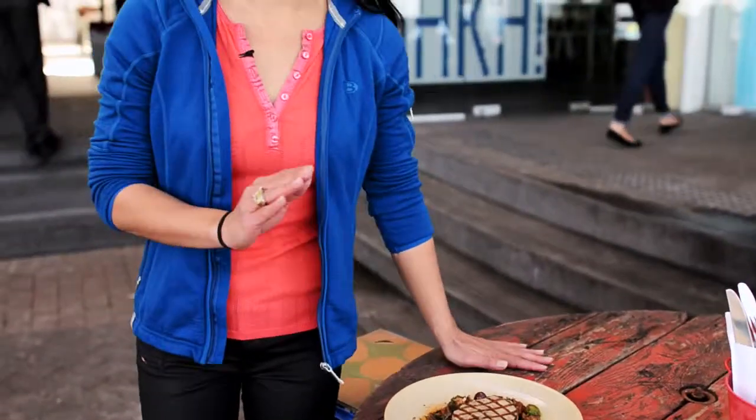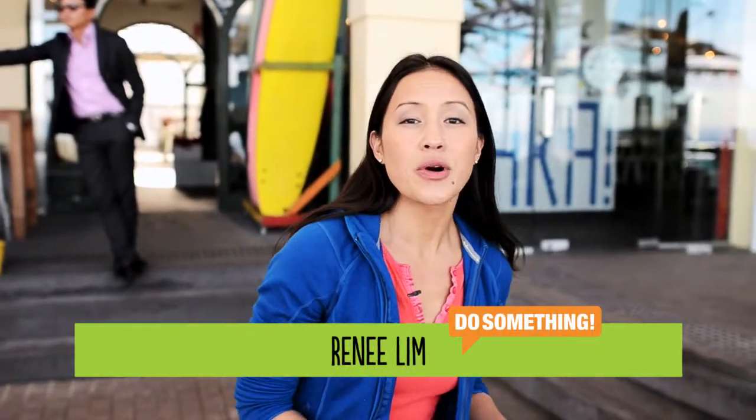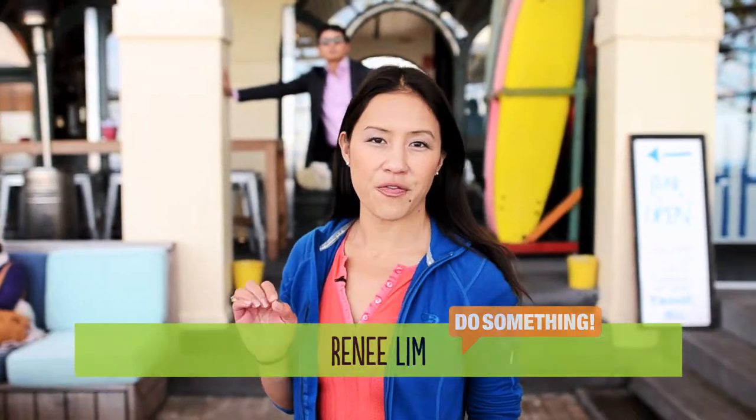One billion people around the world rely on fish for their primary source of protein. Three quarters of the world's oceans are considered to be officially over-exploited or fished to their limit. 80% of the fish species in our southern oceans can't be found anywhere else.